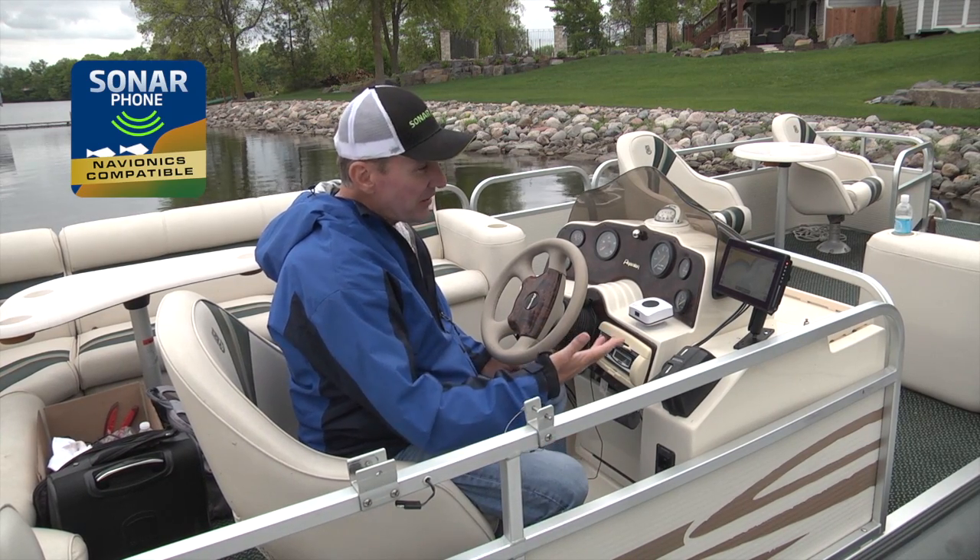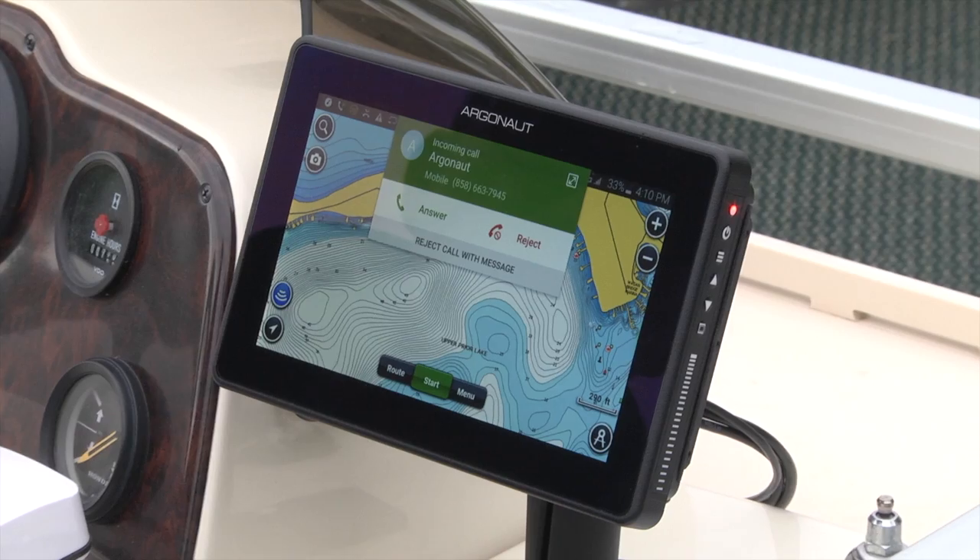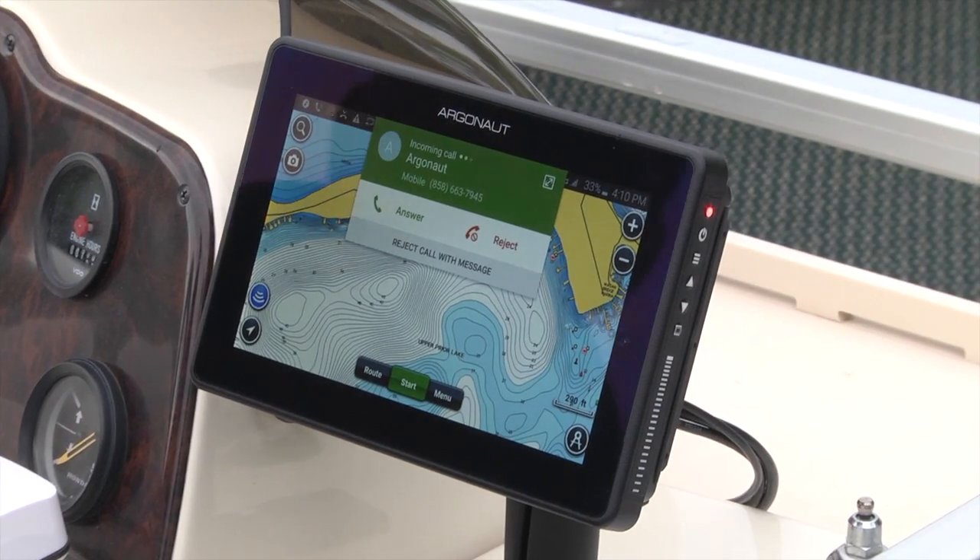This allows you to do things like receive phone calls, and as I was just saying — here we go.